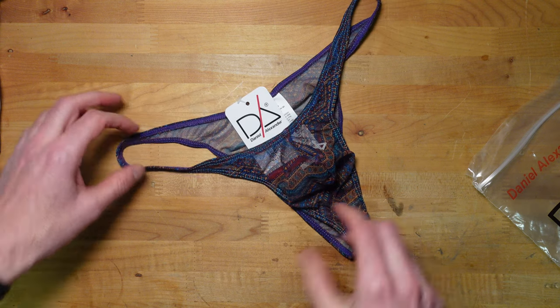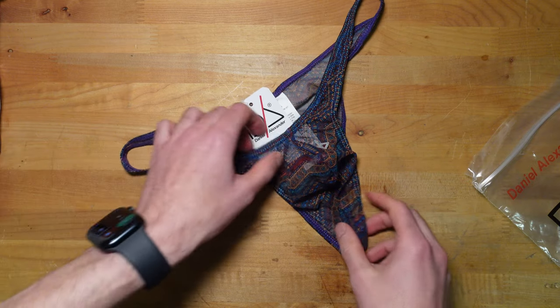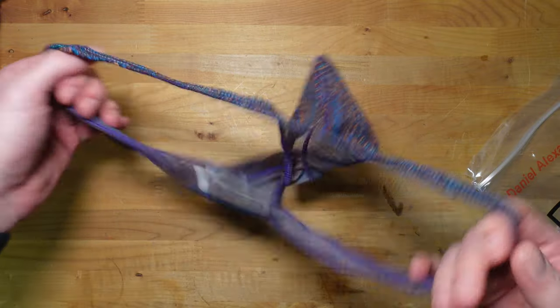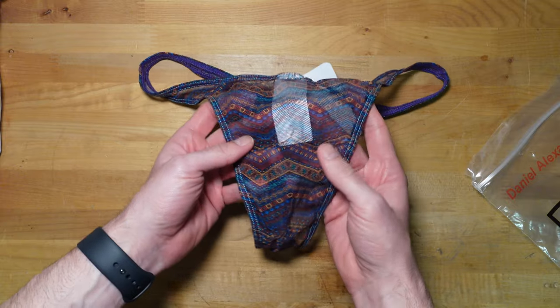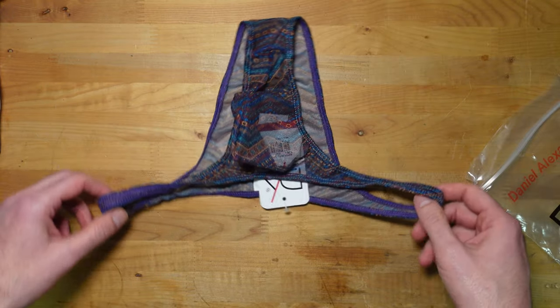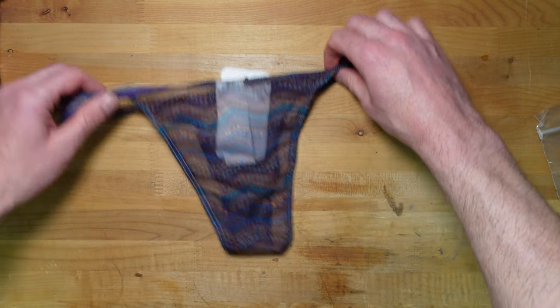I recommend if you're a collector and you're into this, you've got to at least get a couple of these. Joe Snyder makes some pretty good ones, Giovanna has some good ones, and I think this one will be pretty good too. It's all sheer — it's going to be see-through — so you have to be aware of where you're going to wear this. Probably not in public.